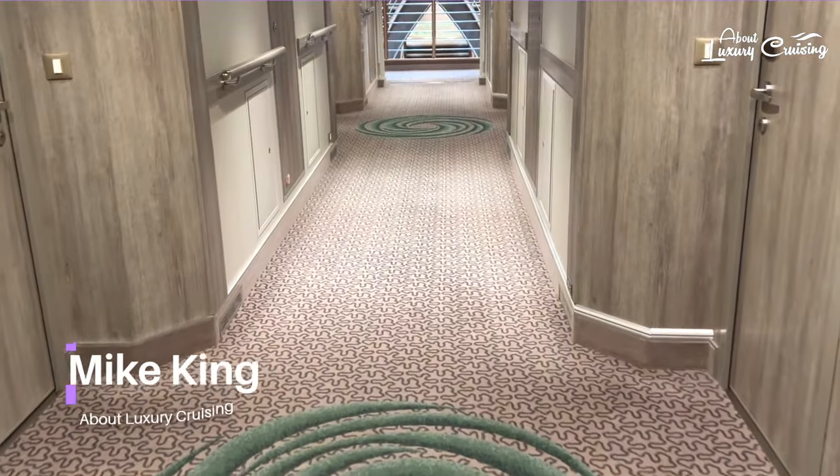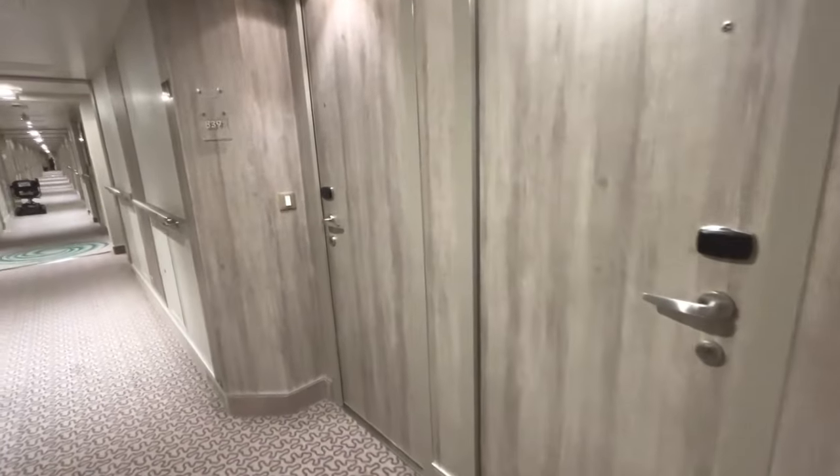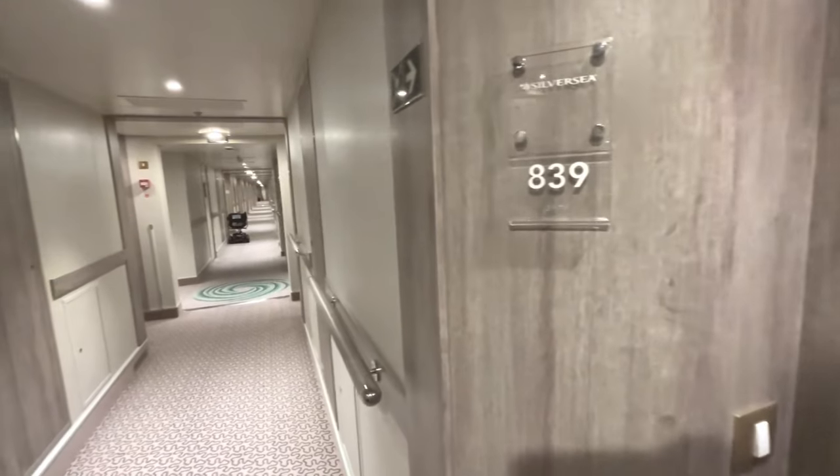Veranda Suites are one of the most popular suites on the ship and they all have a bright modern feel to them. We're on Deck 8 midships and our suite number is 839, which will be our home away from home for the next few weeks.